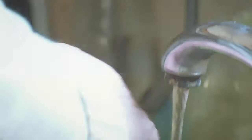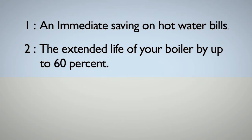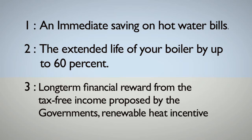Of the many benefits resulting from the installation of a solar thermal hot water heating system, the three biggest are: one, an immediate saving on hot water bills; two, the extended life of your boiler by up to 60% having reduced the amount of heavy work required to heat your hot water; three, long-term financial reward from the tax-free income proposed by the government's renewable heat incentive scheme.